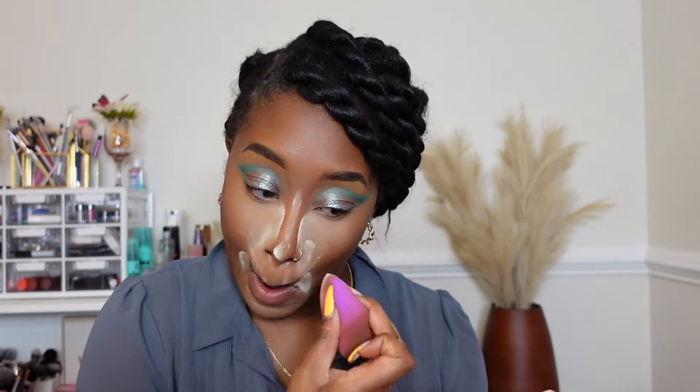Now I'm gonna bake. I'm using the Wet n Wild Photo Focus Powder in the shade Banana — and you can tell I've used it a lot. I'm going to take that to the sides of my nose and under my eye. This powder is so fine it just kind of goes everywhere, but it gets the job done every time.